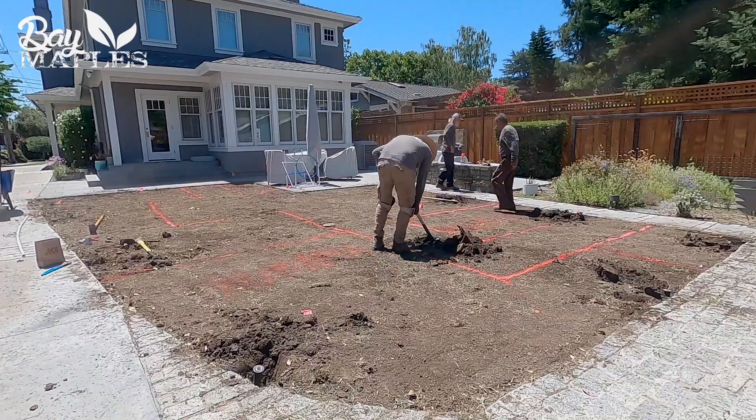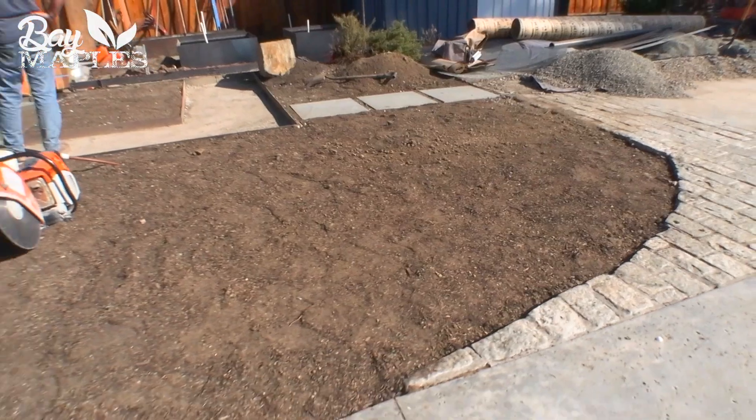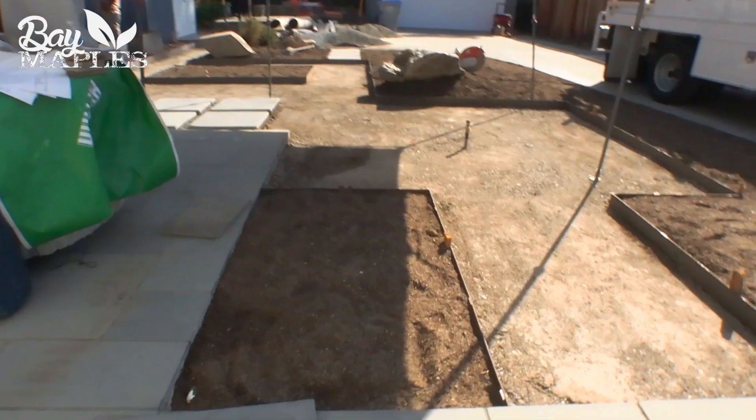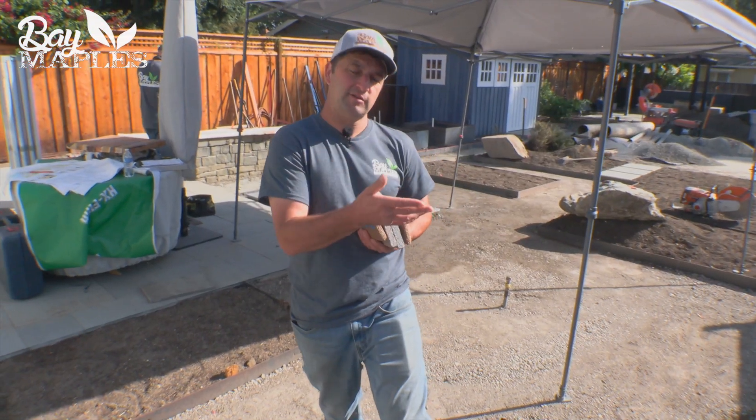Now that the lawn is removed, we've completed the irrigation retrofit, added some new soil, and put in our bender board. We're getting ready for the final stages to prep for our permeable concrete pour, which will be happening in a couple days from now.